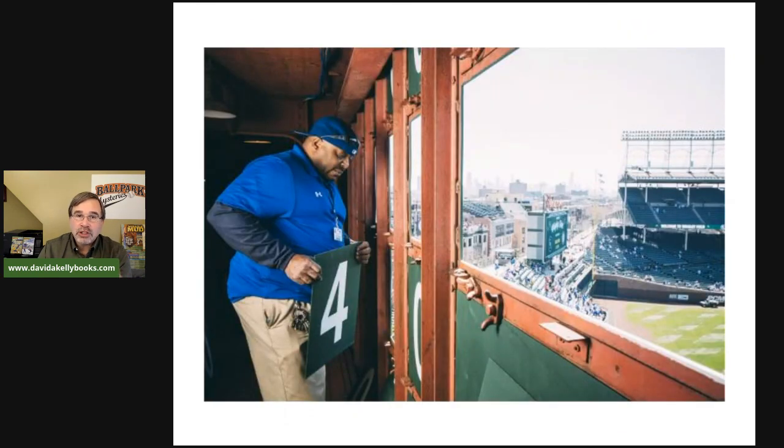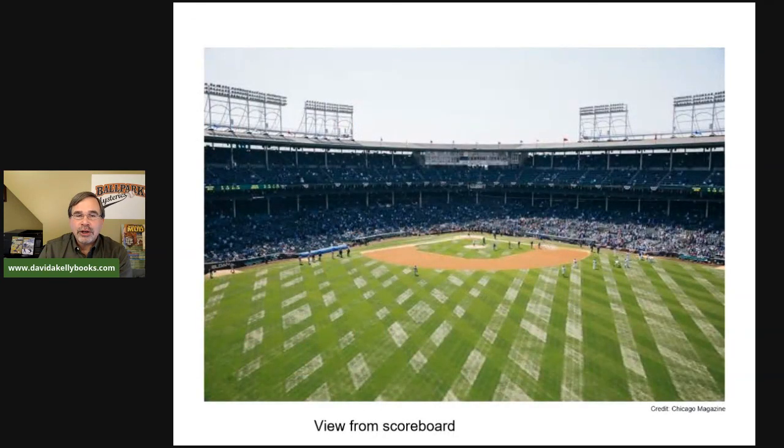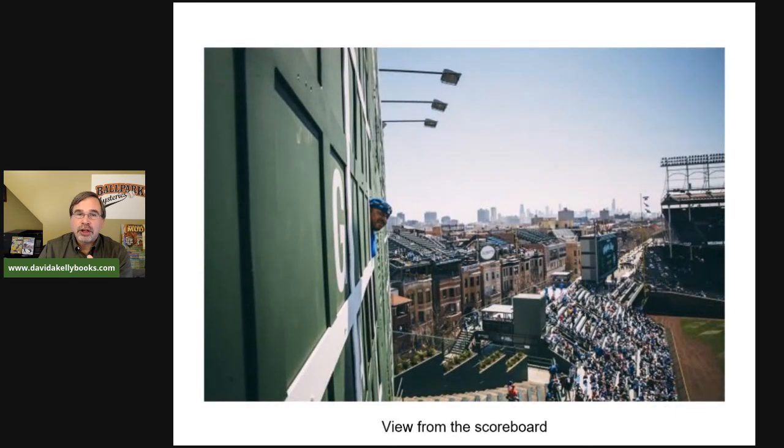Here are shots of people inside the scoreboard — it looks like a great place to see a game with an incredible view. There's a shot from the top, a shot of the inside, a view down onto the field, and a view looking out the side of the scoreboard seeing some of those rooftop seats along the street next to the stadium.